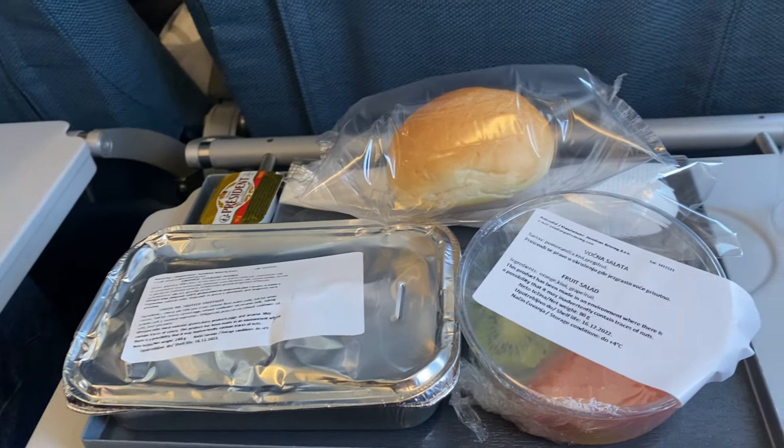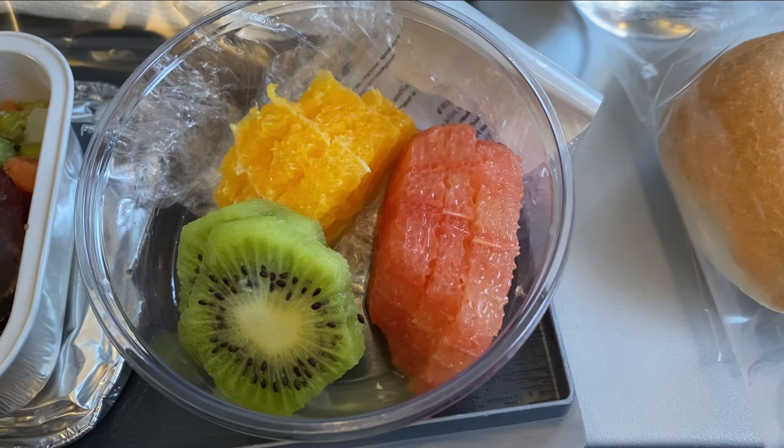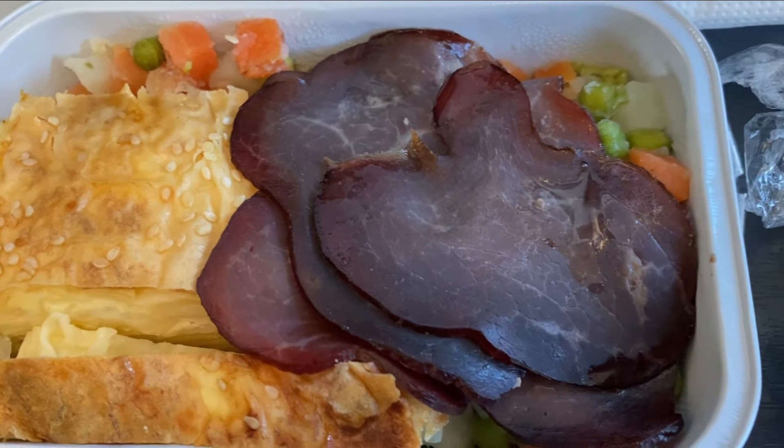They served breakfast on this flight and I went with the Gibanica. It was served with some bread and a bowl of fruit. Personally I really didn't enjoy it, but that didn't have anything to do with the preparation or food quality — I'm just not a fan of this type of meat.